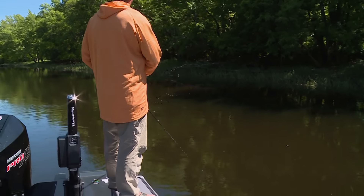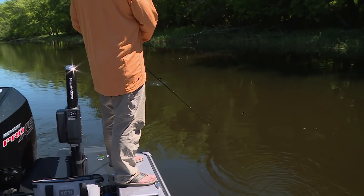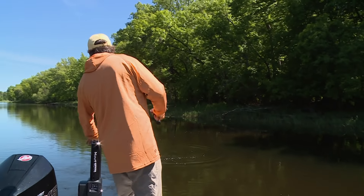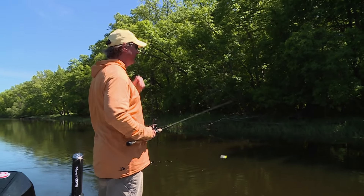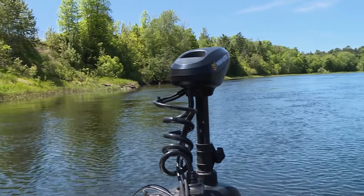Is that a good one? Yeah. That fish chased me out about 15 to 20 feet — super fun.